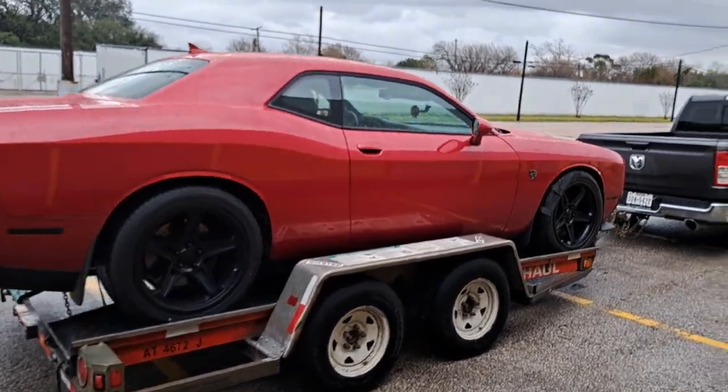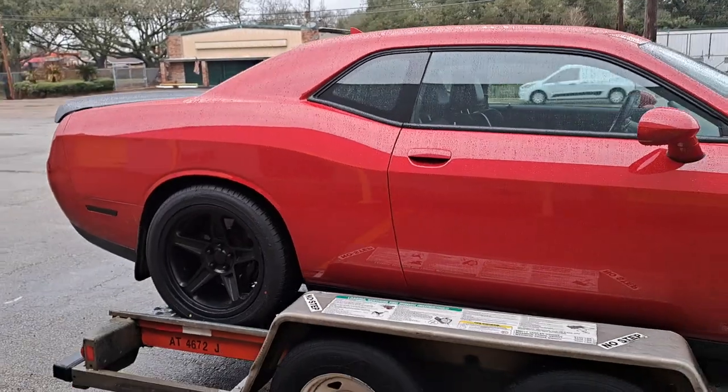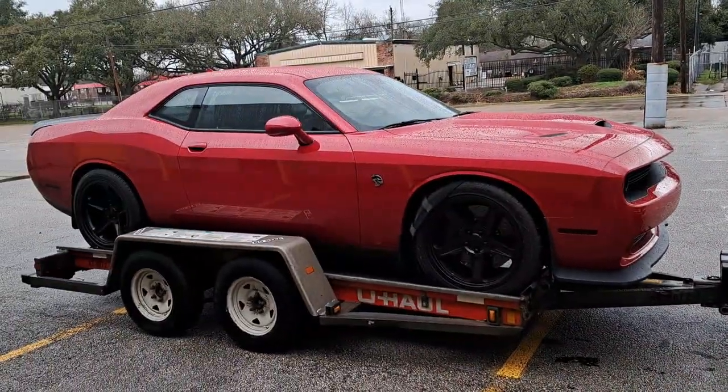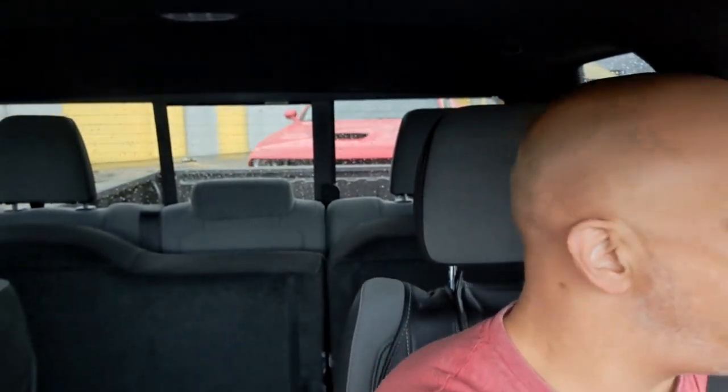Quick video — it was raining and pouring down rain when I loaded the car onto the trailer, and then of course it stops raining. Anyway, Stormy is all hooked up, car is loaded up on the trailer. Time to go get that radiator installed. We're off — towing with Stormy, 3.21 geared Ram 1500, dragging a Hellcat.